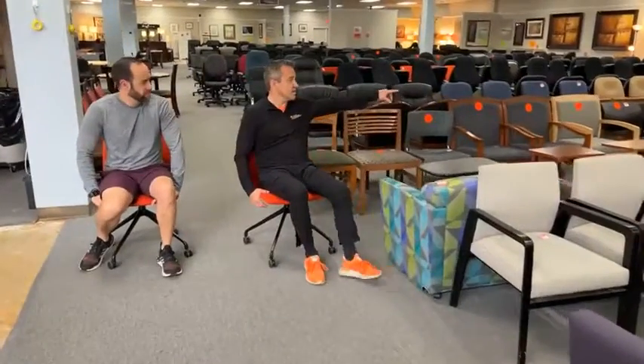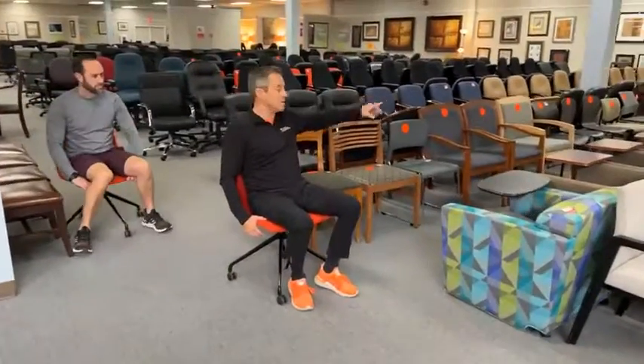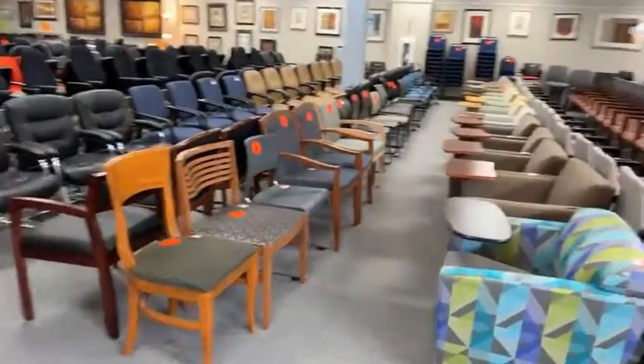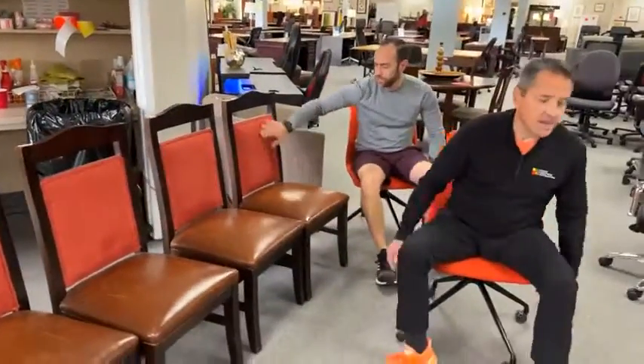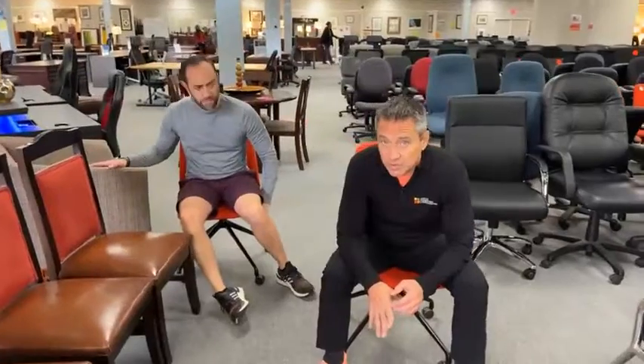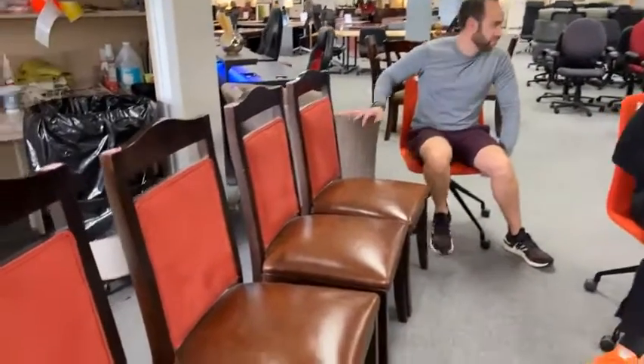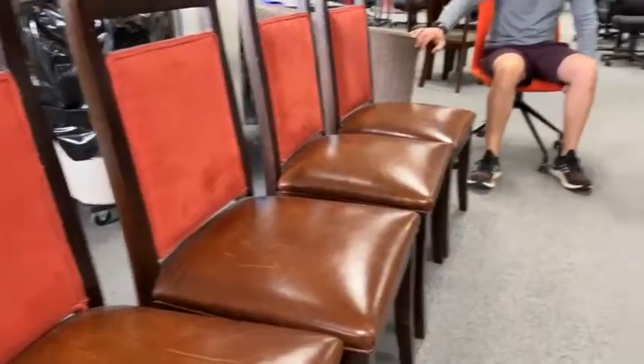Really good selection of guest chairs and a whole lot of tablet chairs — these sell like crazy and we just put more out. People, you need these in your life! Real leather chairs here — $99. If you can find real leather used — not bonded leather, not leatherette, not ultra leather — this is the real thing. Real cow right here, get it while it lasts.